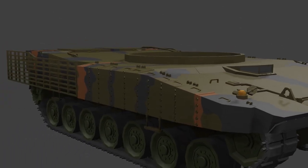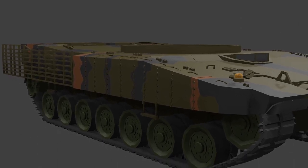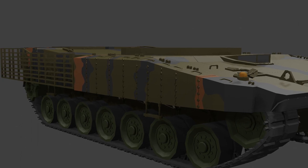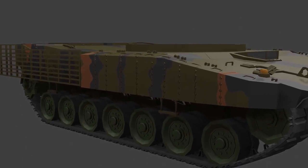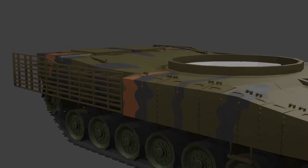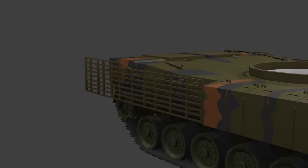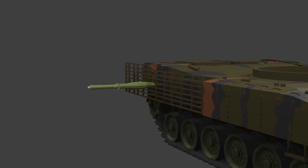Looking at the sides, we can see applique armor mounted on the sides. These are explosive reactive armor, or ERA. ERA boxes have mini-explosives inside — when a munition makes contact, the explosives detonate and launch plates toward the munition, reducing its effectiveness. Rear of the ERA boxes, there is a special kind of armor called slat armor or cage armor, which works by trapping the anti-tank munition's warhead in the space between the cages.